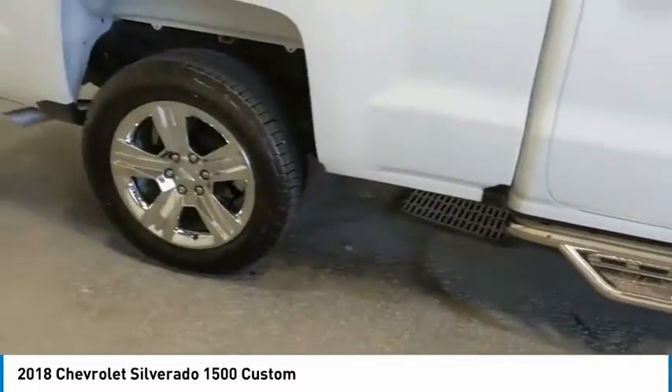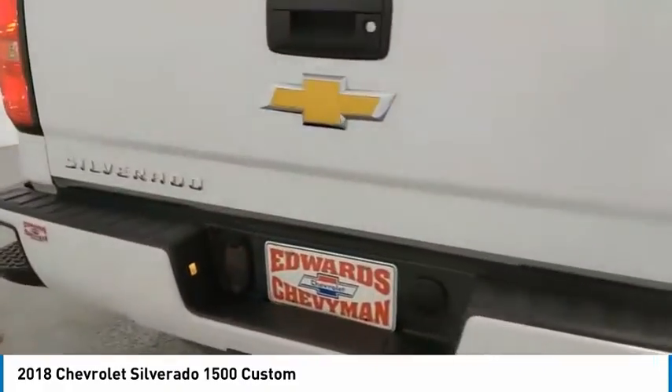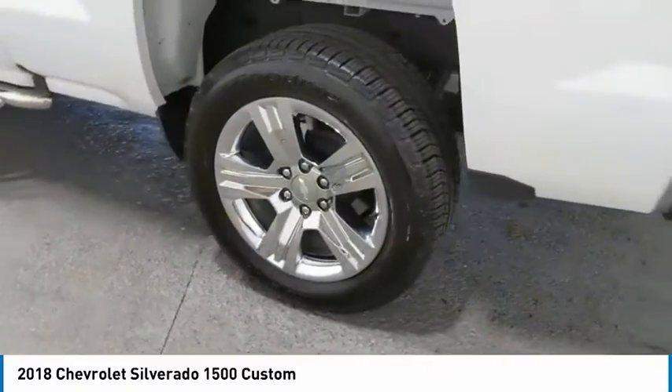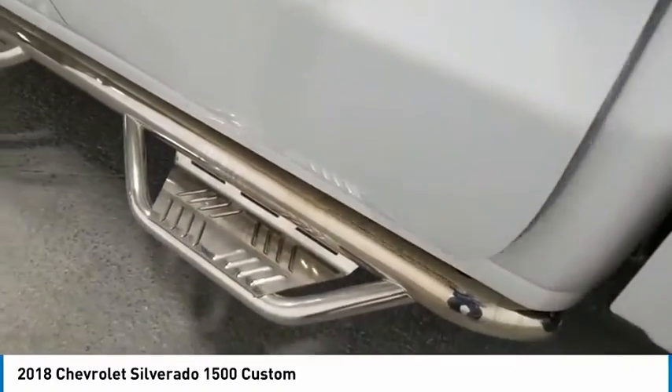Here are some of this vehicle's great options: towing package, chrome wheels, running boards, heated side mirrors, traction control, daytime running lights, remote keyless entry, mirror memory, backup camera, cruise control.